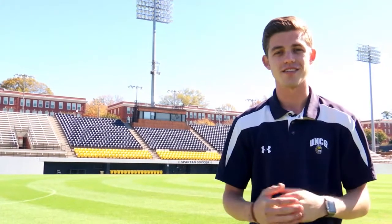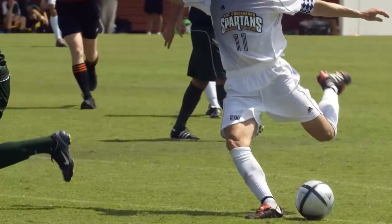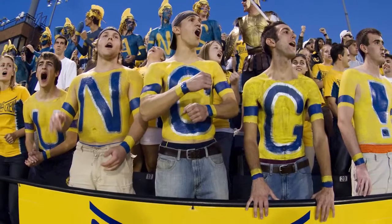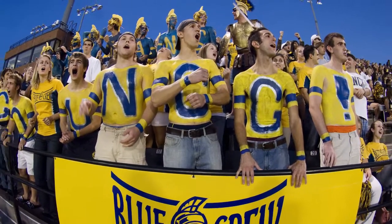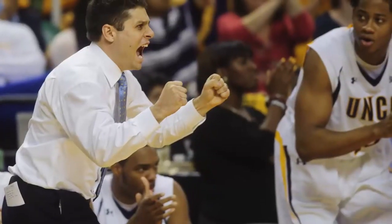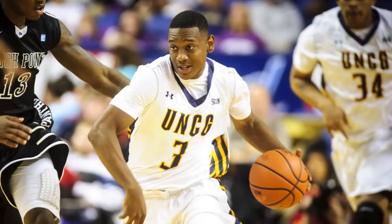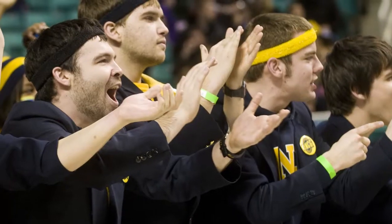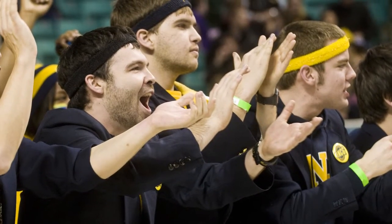Did you know that UNCG has 17 Division I athletic teams? On campus, the UNCG soccer stadium is a popular place to cheer our men's and women's teams to victory. And just a mile down the road, at the Greensboro Coliseum, our men's basketball team competes against Southern Conference rivals as well as ACC teams too.